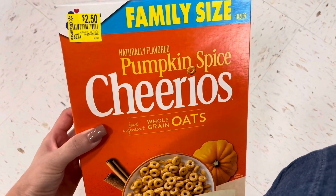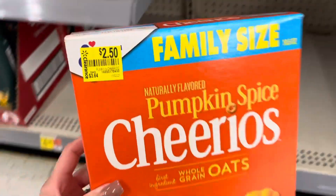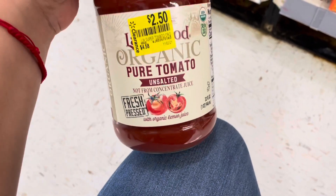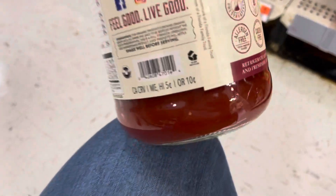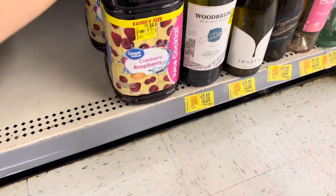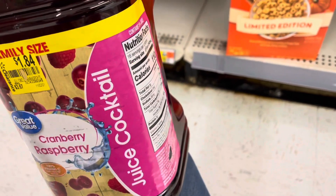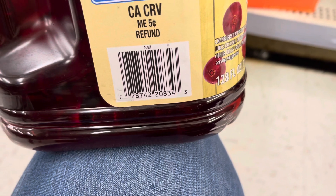Cheerios pumpkin spice for $2.50 — it's a family size, and that was $3.64. Up here we have these for $2.50 — this organic tomato, also potato. So if you guys like this kind of stuff, check it out in your locations. Look at the big one — this is cranberry raspberry, $1.84. It was a big size for $1.84. I think I'm going to take this one for my husband — he likes cranberry juice. Let me give you the barcode — from $3.67, family size.